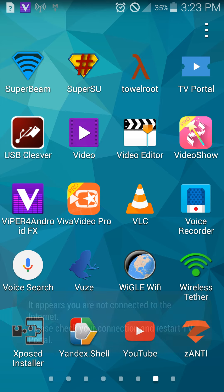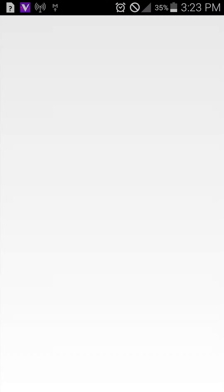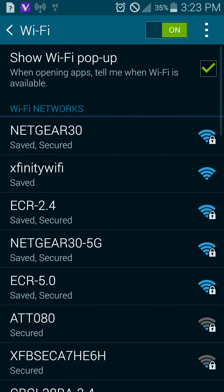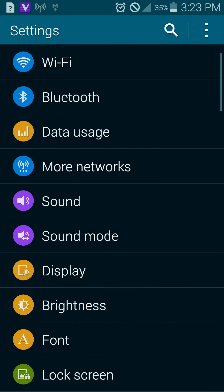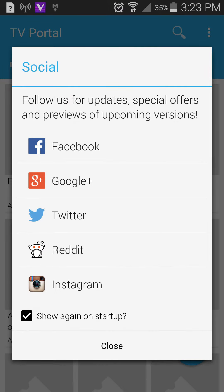It says I'm not connected to the internet — that's not accurate. Let's get on a good 5G network so we'll have hopefully decent speed for the program. Here we go, now I'm connected.